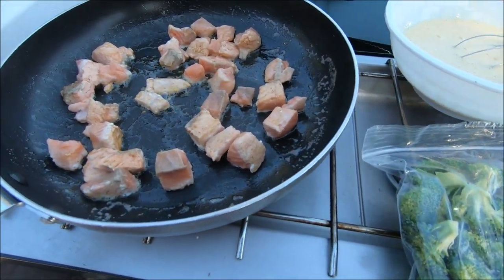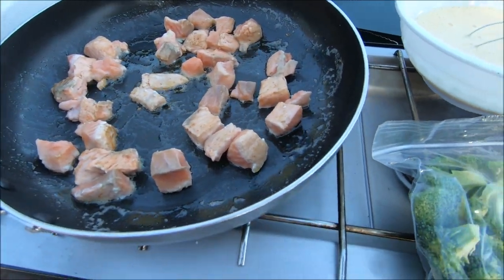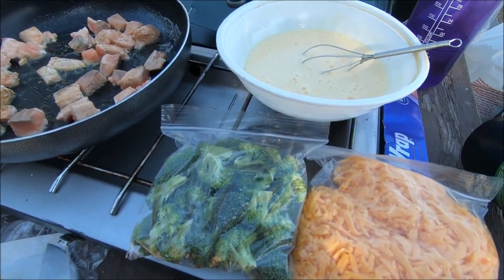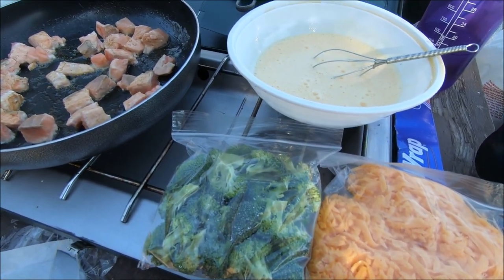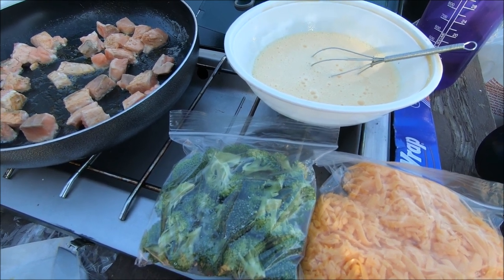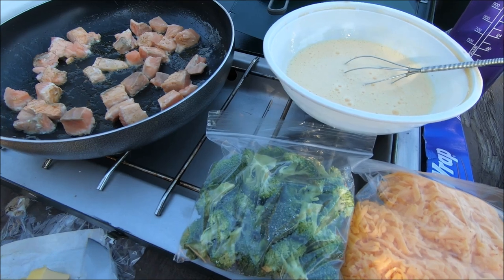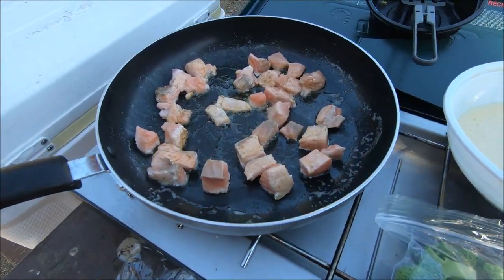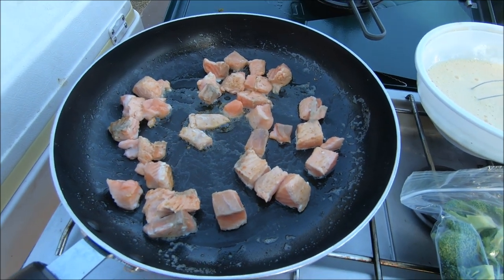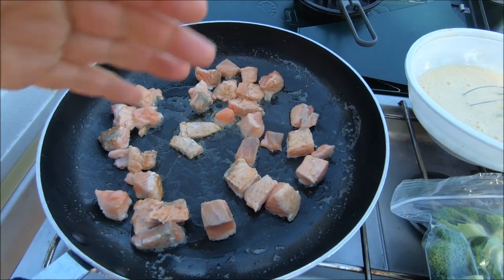Here we go — breakfast. Gonna have some salmon and broccoli frittata. I've not done this on the stove, so we will see how it goes. Usually this goes into the oven and bakes. So what I'm doing to help this along is just cook up the salmon a little bit, kind of searing the outside, and then I'll go ahead and throw everything in there.